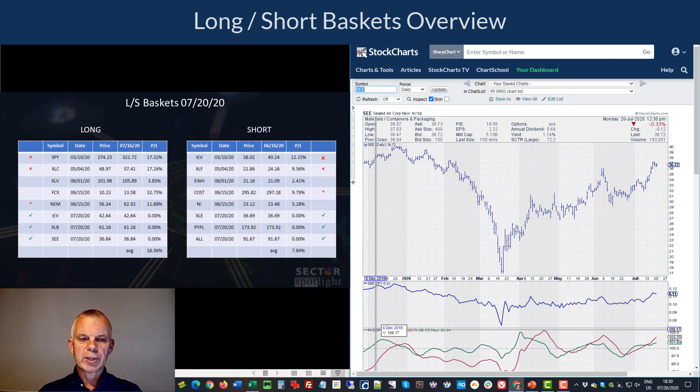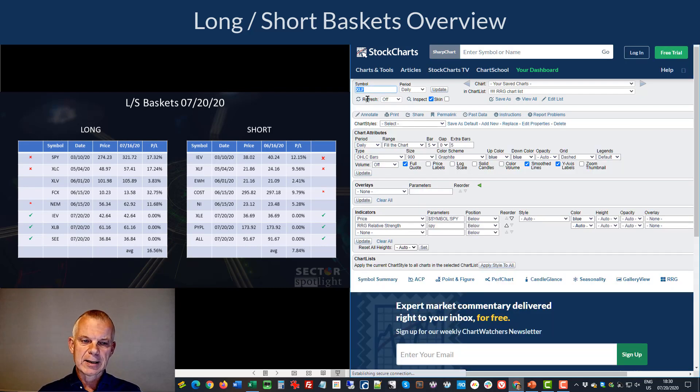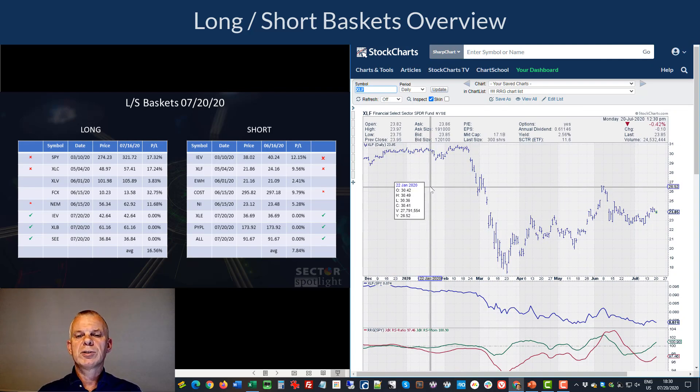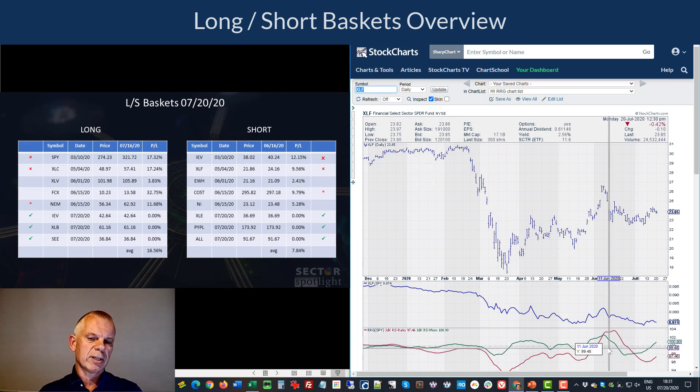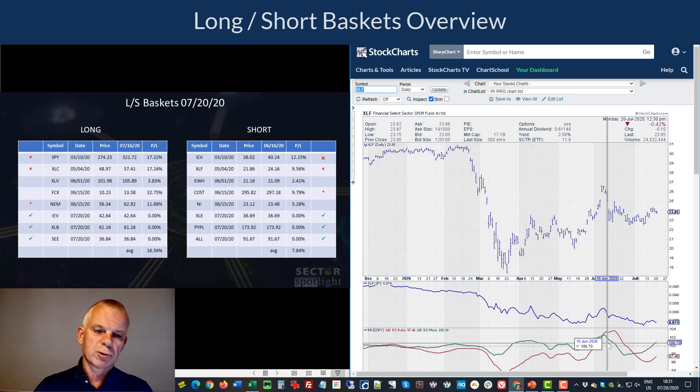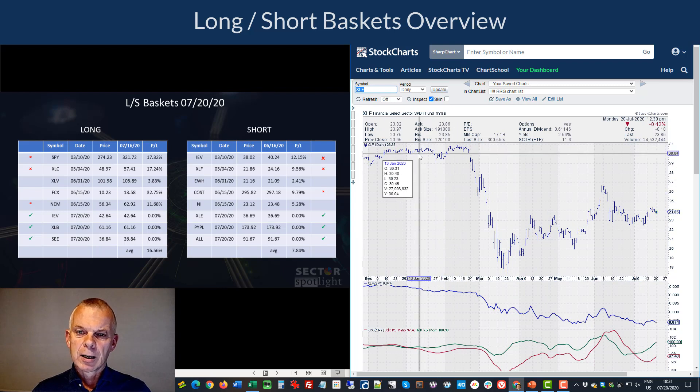Moving through the short side: XLF (financials ETF) I'm actually taking away as a short. Financials have improved recently — there's a pickup in RS momentum and a turn in RS ratio on the daily RRG. The big downside momentum is no longer there. It's still a somewhat dangerous sector sitting to the left, but it's not enough to maintain a full-on short position in XLF.